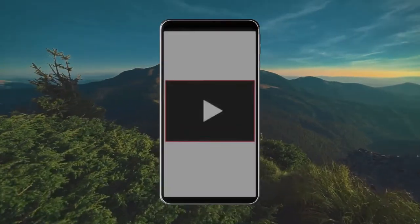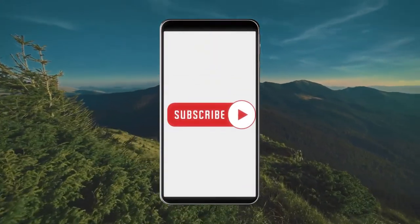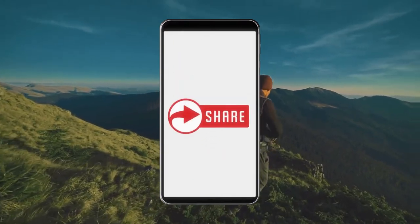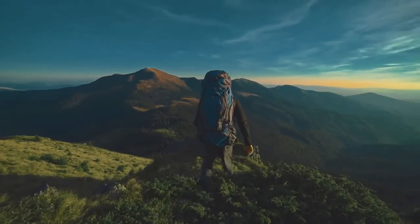Before we dive in, if you are new to the channel, please hit the like and subscribe button and as usual, links are in the description below. Let's go!